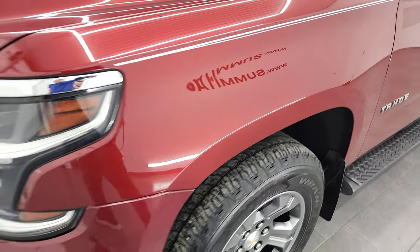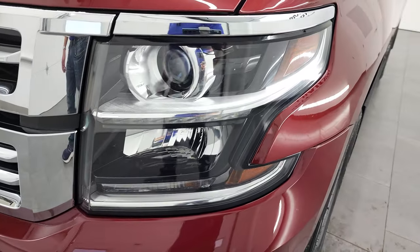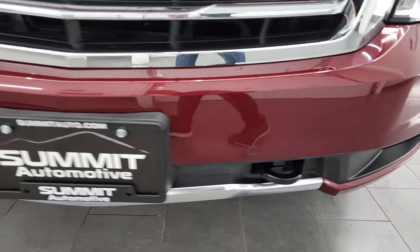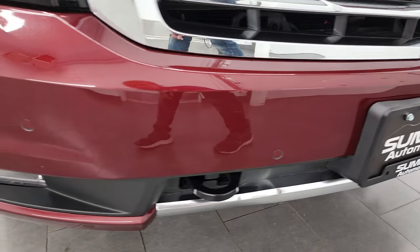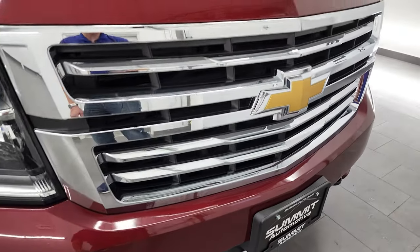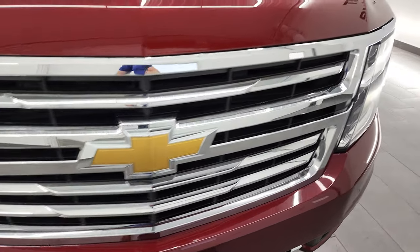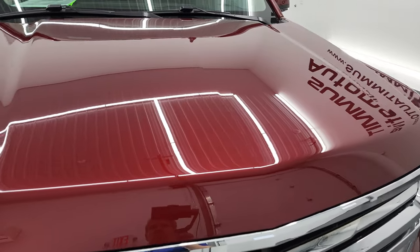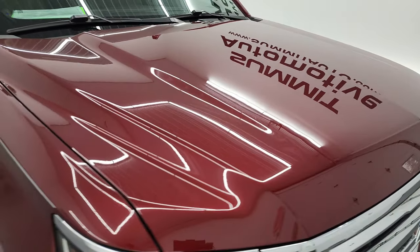Front fender, no dents or dings. You get the projector headlamps, the LED running lights, and the factory fog lamps. Front bumper is in great shape — no dents, dings, scuffs, or cracks. You get the front bumper parking sensors and a chrome-trimmed grille. The hood is in fantastic condition with no dents or dings on there.